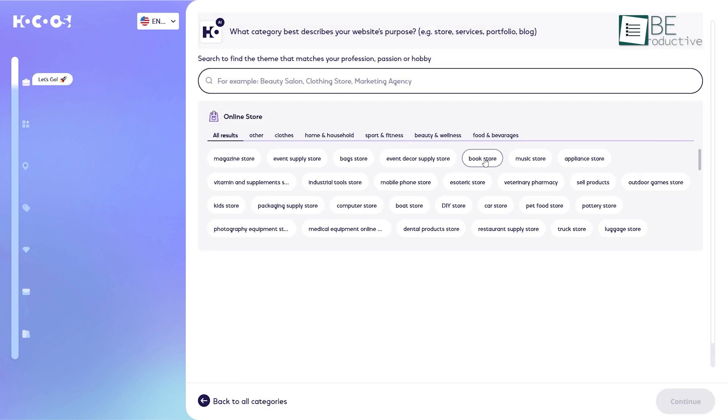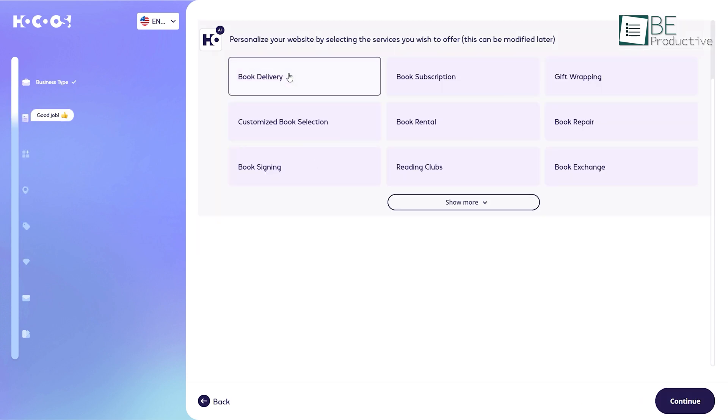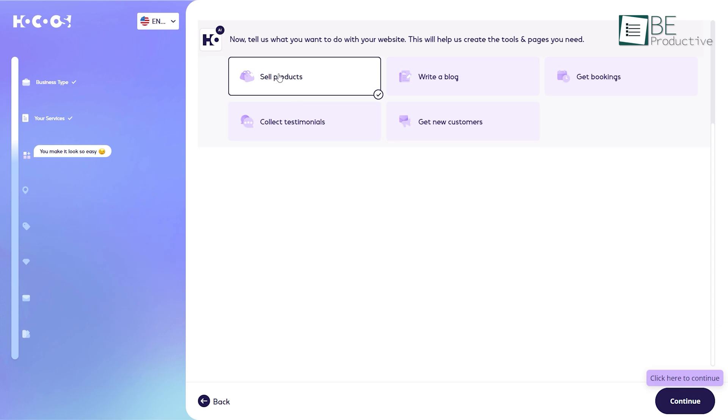It starts off by asking us to select an industry or business category and business type to match what our company offers. Then we have to define the purpose and location to further specify the website's intent and target audience.